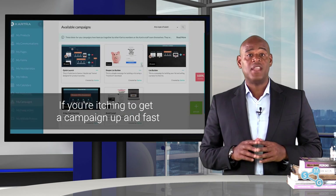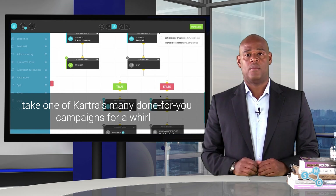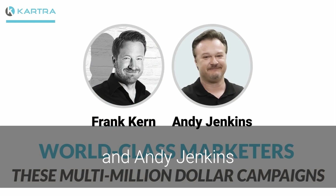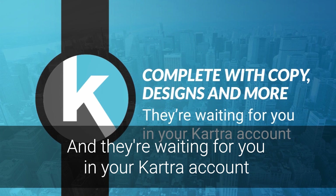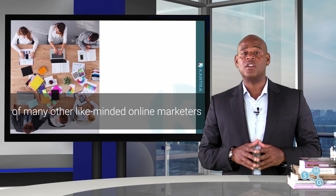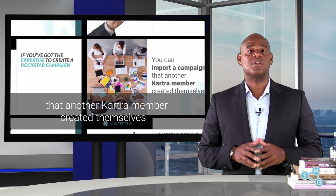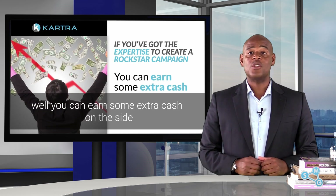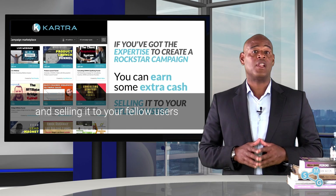If you're itching to get a campaign up fast, take one of Cartra's many done-for-you campaigns for a whirl. These multimillion dollar campaigns created by world-class marketers like Frank Kern and Angie Jenkins are complete with copy, designs and more, and they're waiting for you in your Cartra account. Or you can import a campaign that another Cartra member created themselves. And if you've got the expertise to create a rockstar campaign yourself, you can earn some extra cash on the site by placing it on the Cartra campaigns marketplace and selling it to your fellow users.